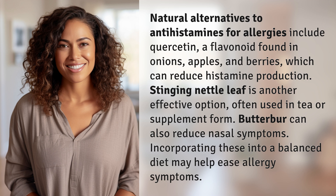Butterbur can also reduce nasal symptoms. Incorporating these into a balanced diet may help ease allergy symptoms.